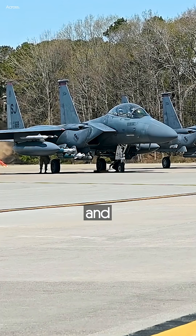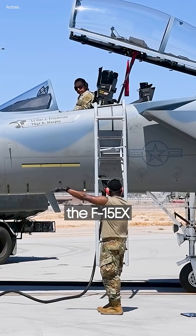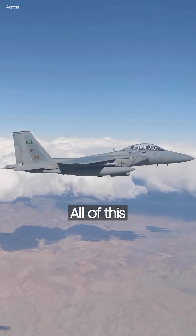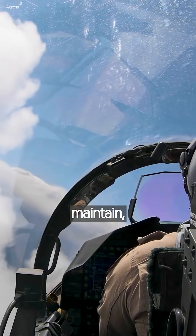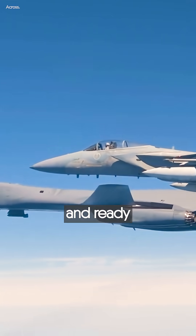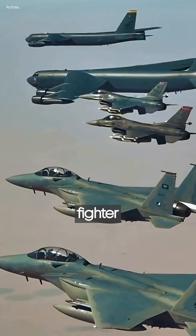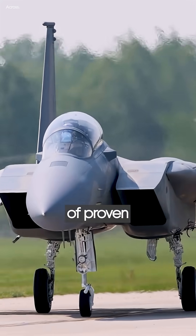With conformal fuel tanks and efficient engines, the F-15EX can fly farther and stay in the fight longer — all while being easier to maintain, cheaper to upgrade, and ready to deploy now. The F-15EX is a proven fighter built upon decades of proven performance.